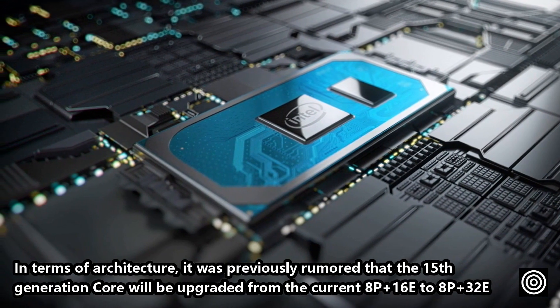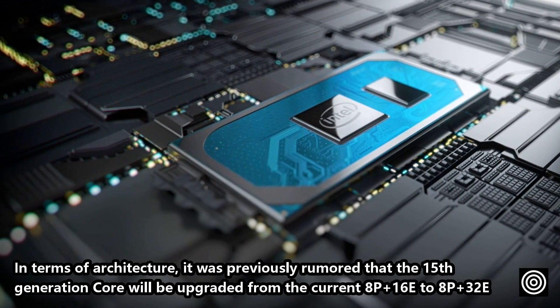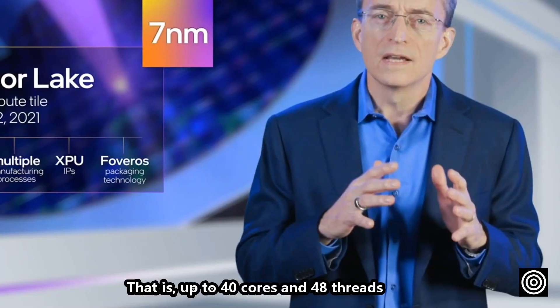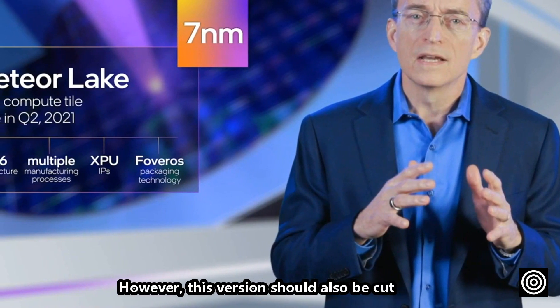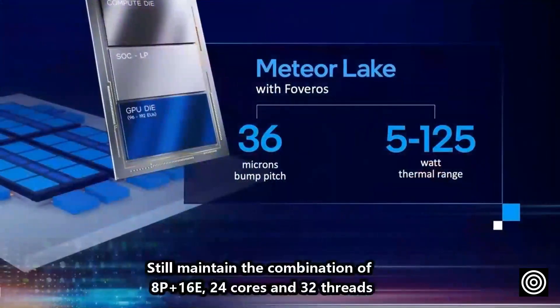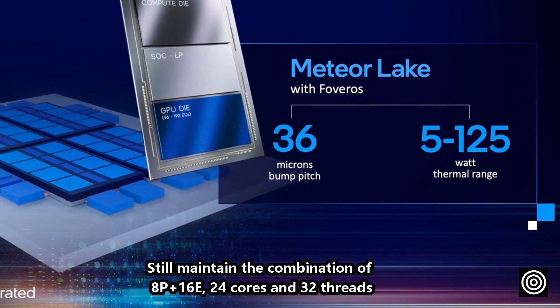In terms of architecture, it was previously rumored that the 15th generation core would be upgraded from the current 8P plus 16E to 8P plus 32E — that is, up to 40 cores and 48 threads. However, this configuration appears to have been cut. It will still maintain the combination of 8P plus 16E, giving 24 cores and 32 threads.